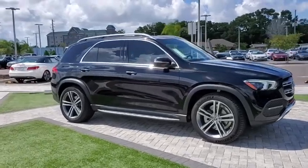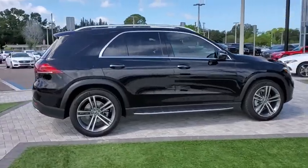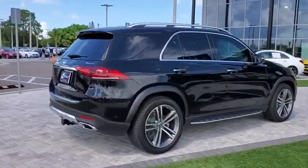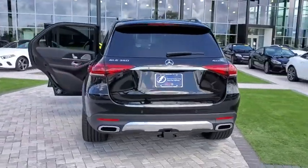Stop by and take a look at the 2020 Mercedes GLE. The GLE comes with the full Mercedes luxury experience. It combines the sports sedan performance with SUV stability.